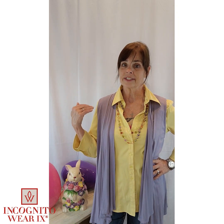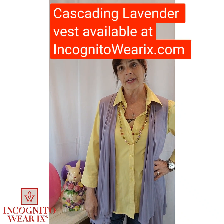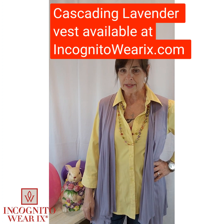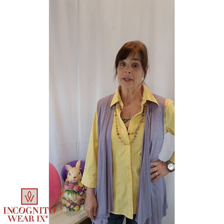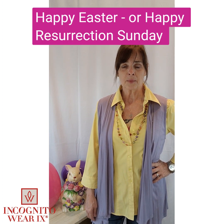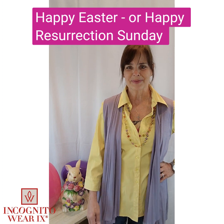You can find this lavender top at our site at incognitowareix.com. I wish you well, safety — enjoy your family this weekend. And if you don't know Jesus, I invite you to invite him into your life and make him your Lord and Savior. He will change your life. God bless. Stay safe, my friends, and we will see you in two weeks. Bye-bye.